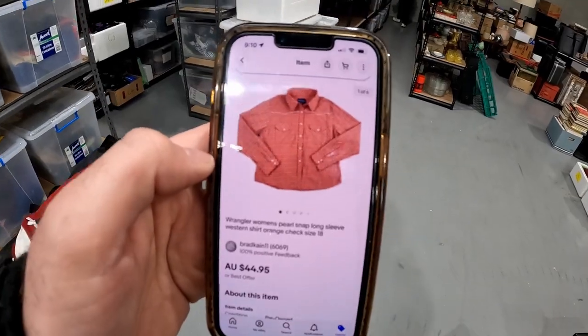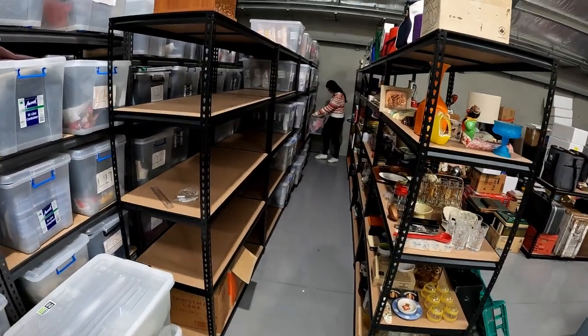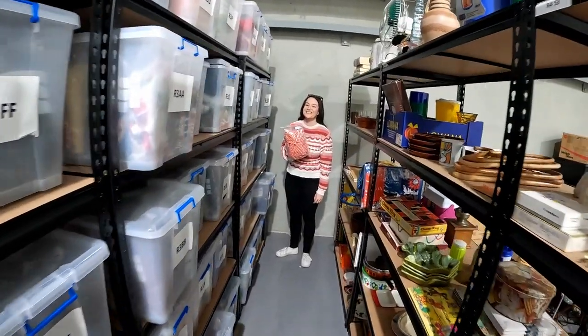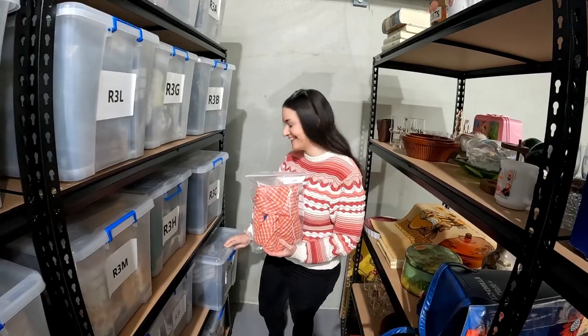We have a Wrangler t-shirt — this one is in the new SKU system. R3D135. She found it before I even finished talking. That's just so much faster. $44.95 on that one.